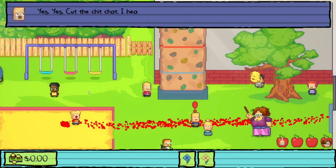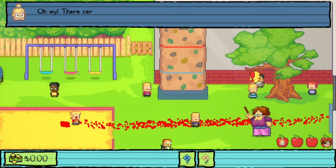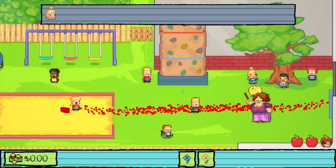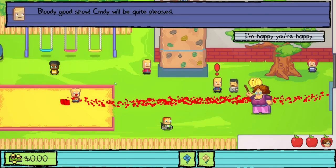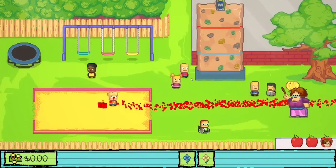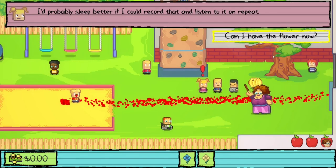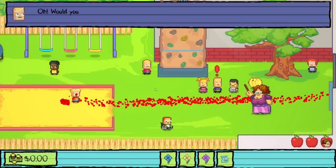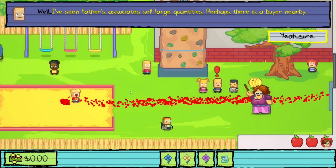We plant the contraband by the tree. Felix tells Penny there's contraband there; she investigates under the tree. We shake the tree, the hive falls, and Penny gets stung badly. Cindy is pleased with the result. Carla gives us Cindy's flower as promised. Felix notes Penny didn't take the contraband and suggests we might find a buyer for it nearby.